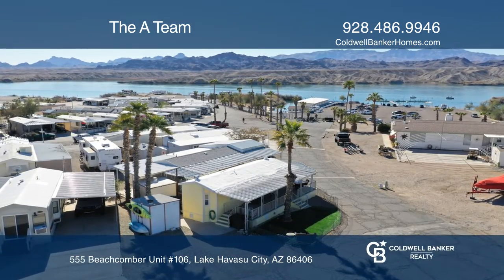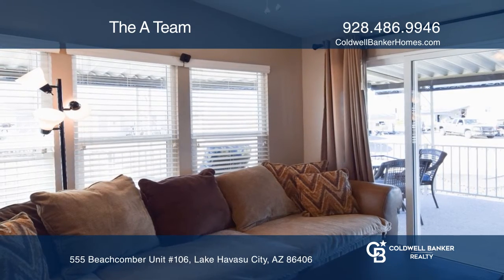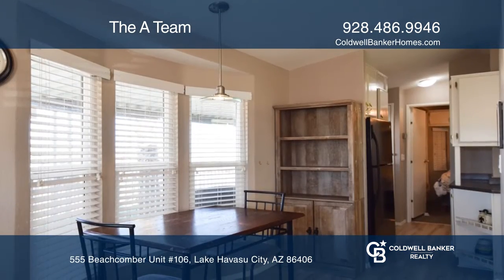This gated community with a guard on site is the ultimate Havasu vacation home. Ride on the water with your own boat launch pass for the community's private boat launch.